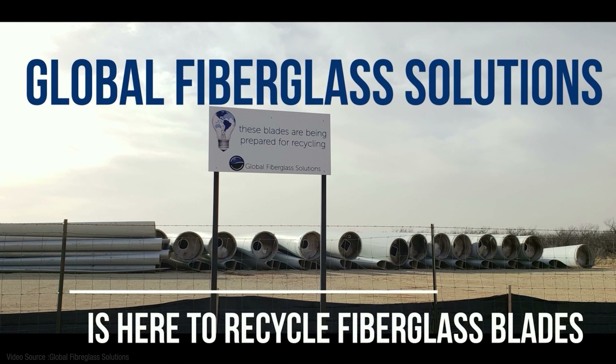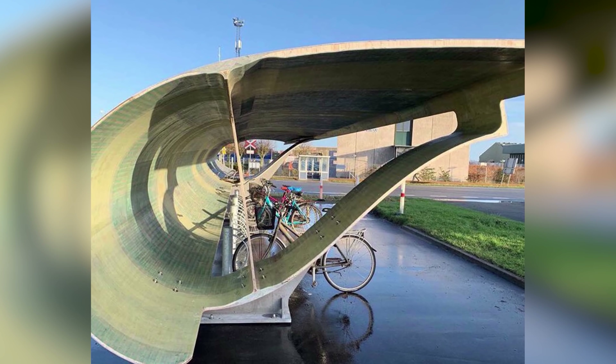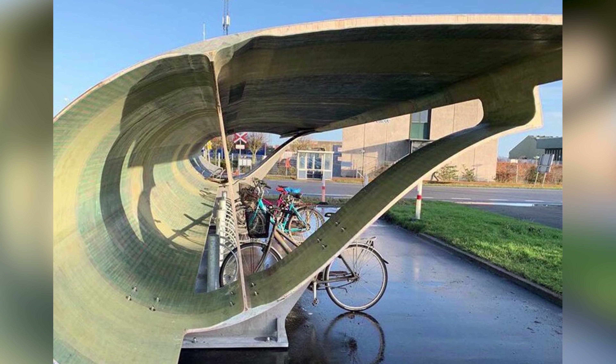Startups like Global Fiberglass Solutions have a technology that can press decommissioned blades into fiber boards for flooring and walls. And how about a cycle shelter made from an entire section of a decommissioned wind turbine blade? The United Nations projects that nearly 70% of the human population will be living in cities by 2050, so these kinds of smart solutions will become an important part of those urban environments. It's a great example of the lateral thinking that we humans are absolutely brilliant at — turning challenges into opportunities.